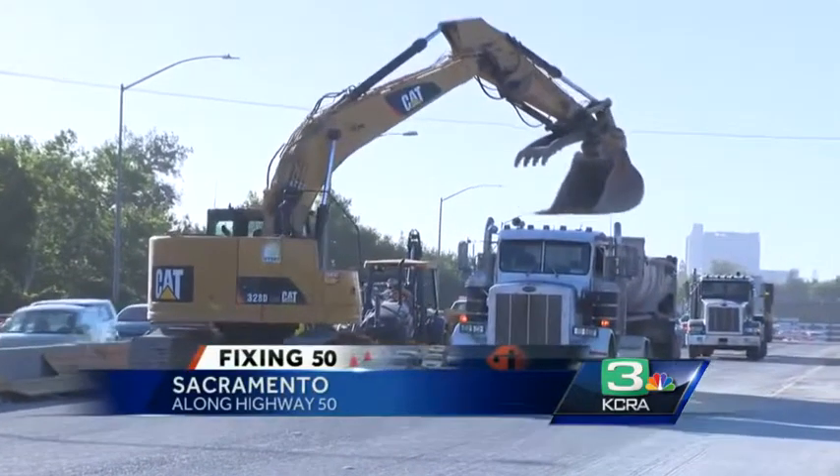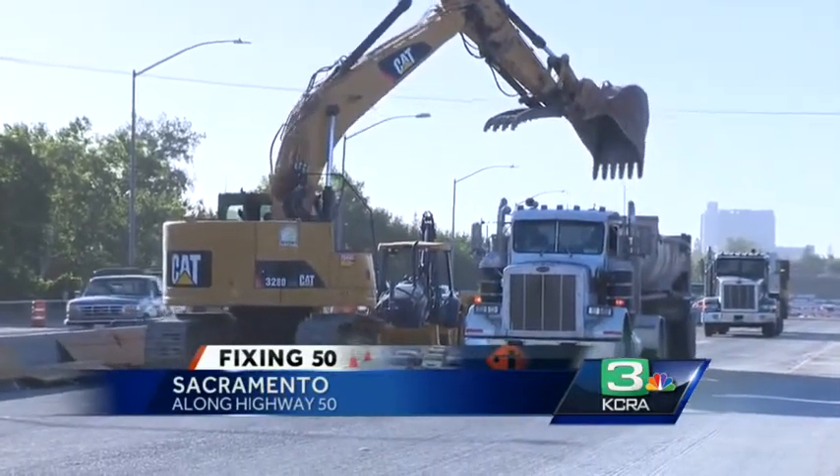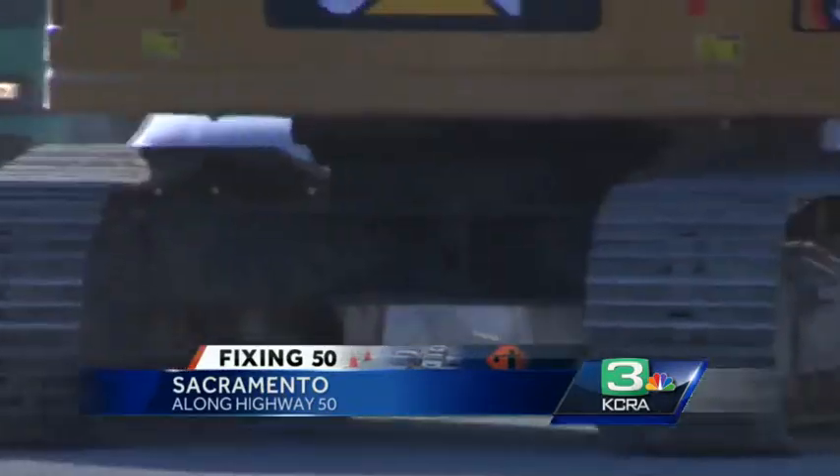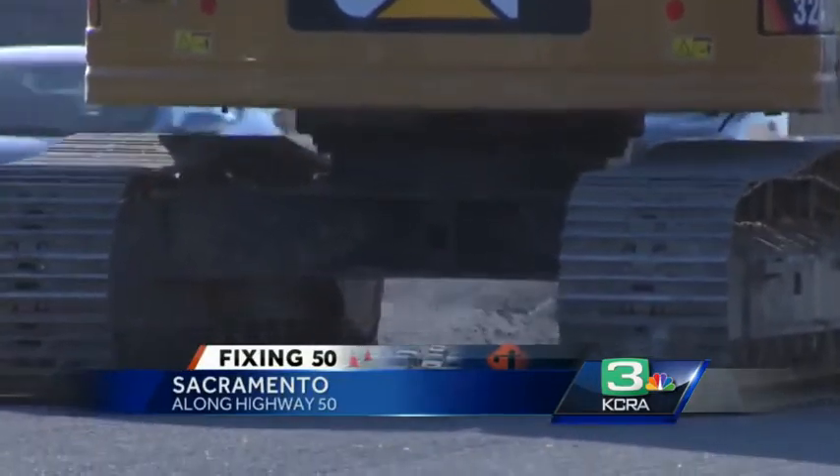They are really just trying to give this road 20 new years of life and make it a lot nicer for the drivers heading down the roadway. With this, though, Caltrans has been very concerned about this part of the project, knowing that it would have a big impact on westbound 50.